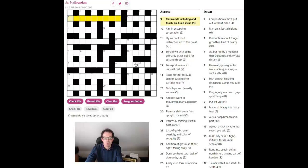So 'Chum and I including odd touch — an Asian shrub.' This is a test of your vocabulary as much as anything. Can we think of any short synonyms for the word 'chum'? I can think of one which is 'pal.' So pal and I — that would give us four letters — and we could put an anagram of the word 'touch' into 'pal and I.' Can we think of an Asian shrub we can make that way? I think there is a shrub called patchouli. That rings a vague bell. It's not a very easy word but that's what I think that probably is.